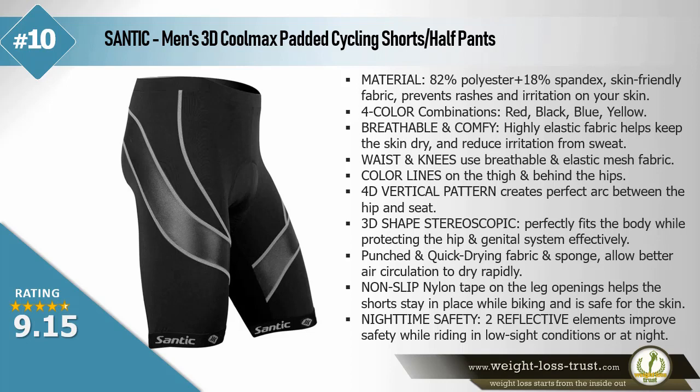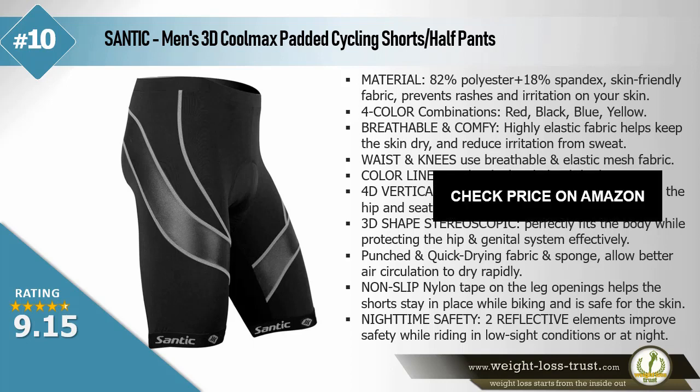4D vertical pattern creates a perfect arc between the hip and seat. 3D shaped stereoscopic design perfectly fits the body while protecting the hip and genital system effectively. Punched and quick-drying fabric and sponge allow better air circulation to dry rapidly. Non-slip nylon tape on the leg openings helps the shorts stay in place while biking and is safe for the skin. Nighttime safety — two reflective elements improve safety while riding in low sight conditions or at night.